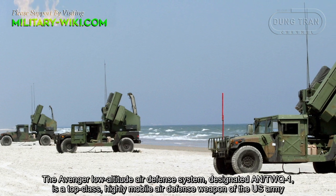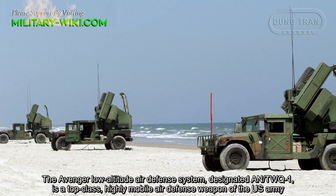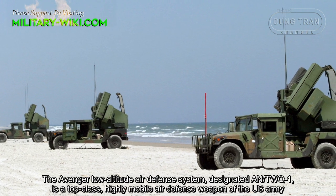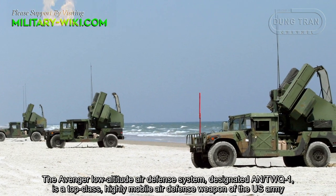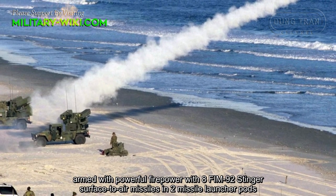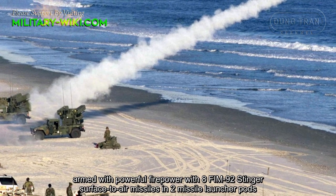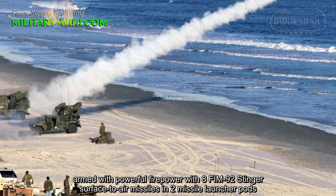The Avenger Low Altitude Air Defense System, designated AN/TWQ-1, is a top-class, highly mobile air defense weapon of the U.S. Army, armed with powerful firepower with 8 FIM-92 Stinger surface-to-air missiles in 2 launcher pods.